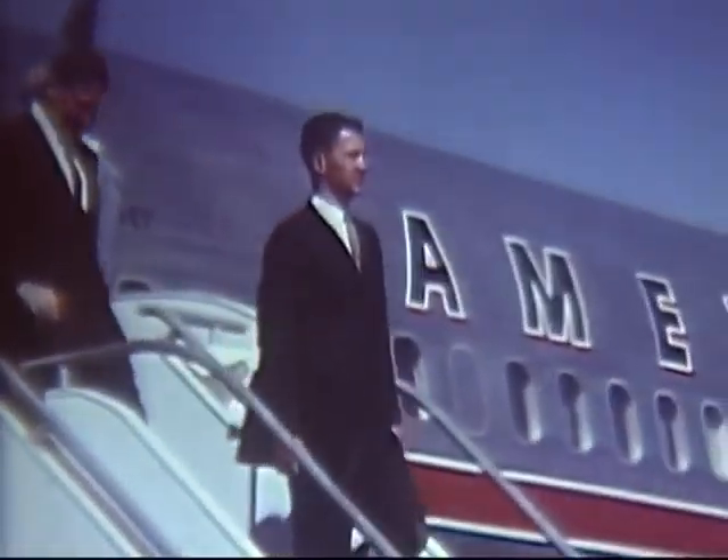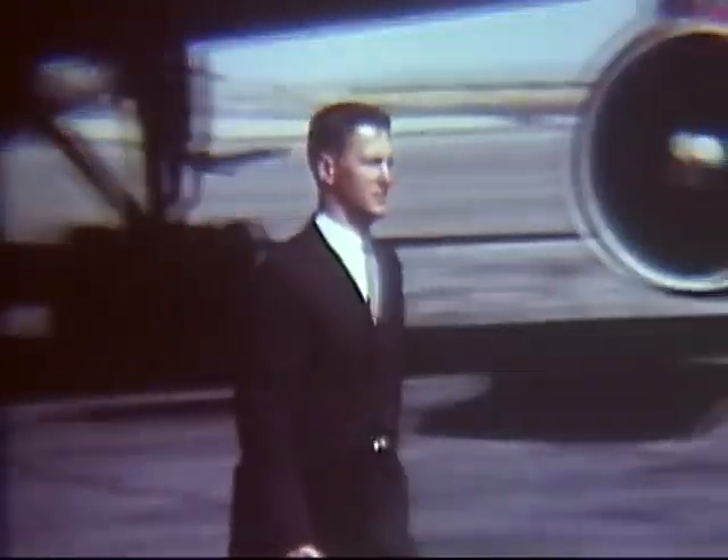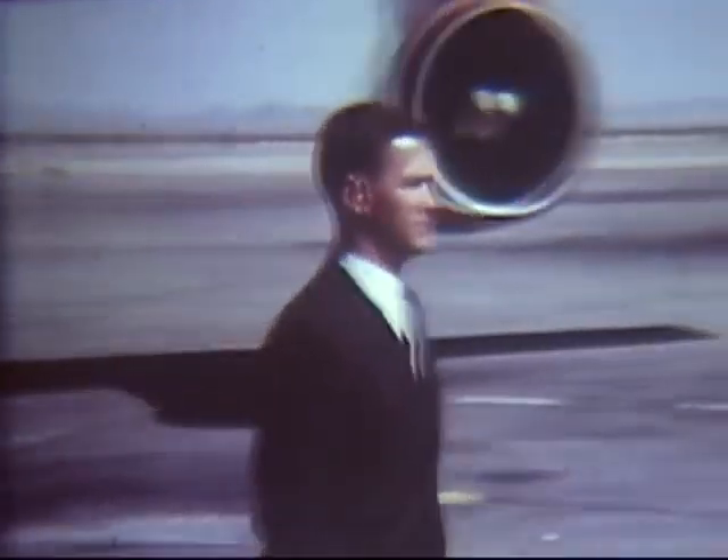It was my first time in El Paso. The occasion was a business trip to White Sands Missile Range, an element of the test and evaluation command of the Army Materiel Command, some 40 miles to the north.